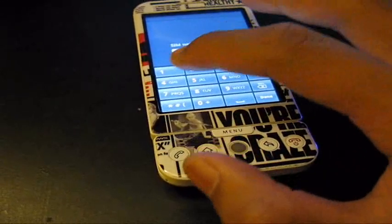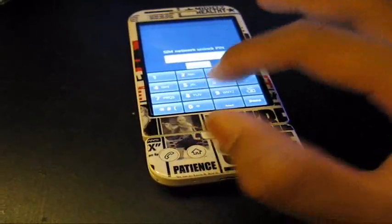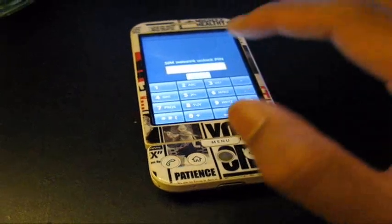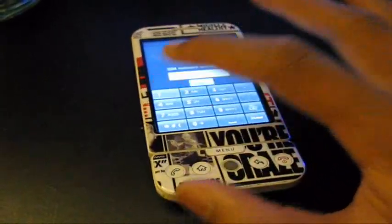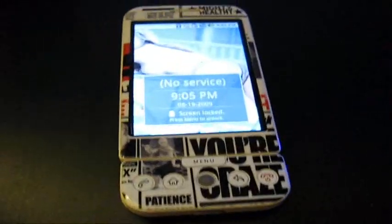So if you guys have any questions, just feel free to ask and I'll be happy to help. This is a great way to avoid paying like 10 bucks for an unlock code. Network unlock successful — there we go. I'm going to have to set up some other options like that.